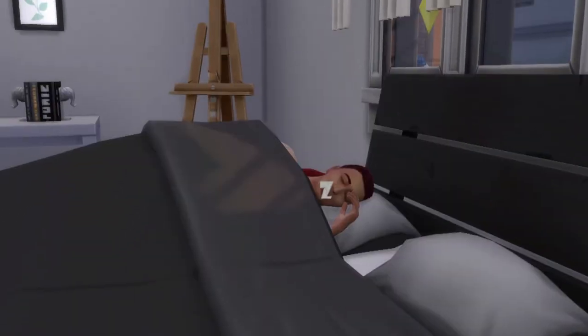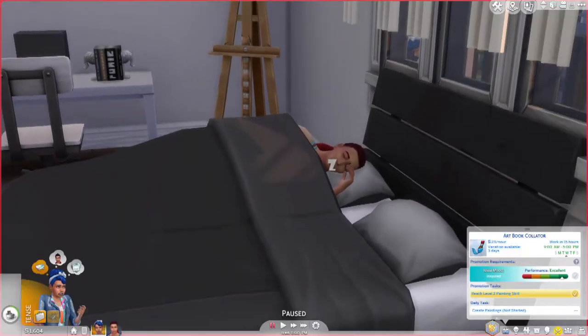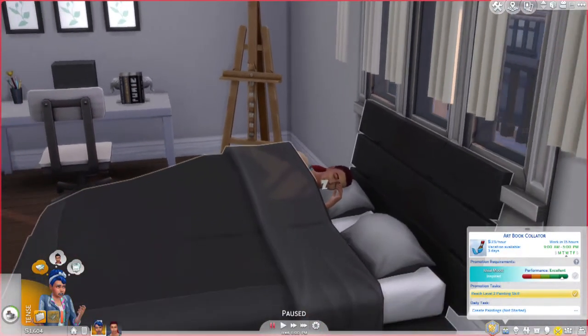That is true male form — to sleep with your hands in your pants. I know I saw that, and I know you guys saw that too.